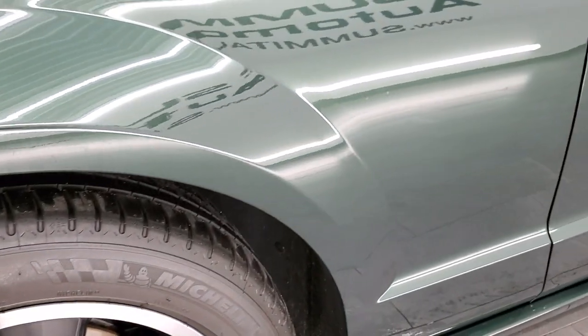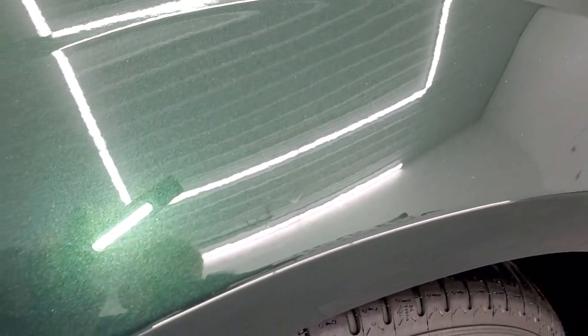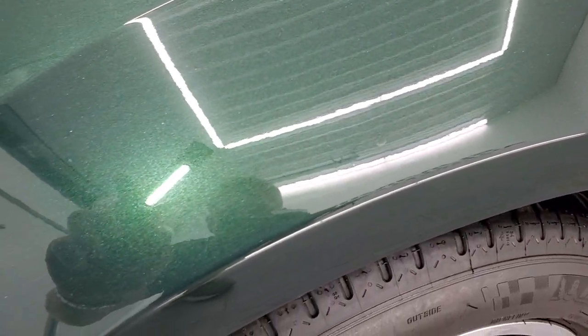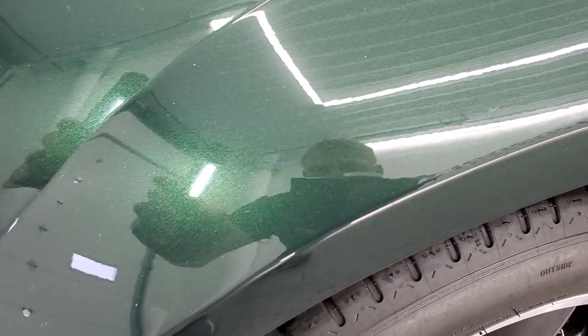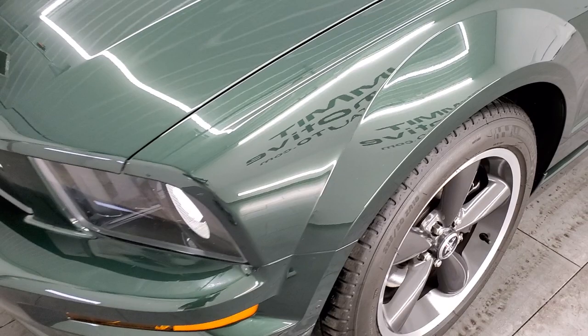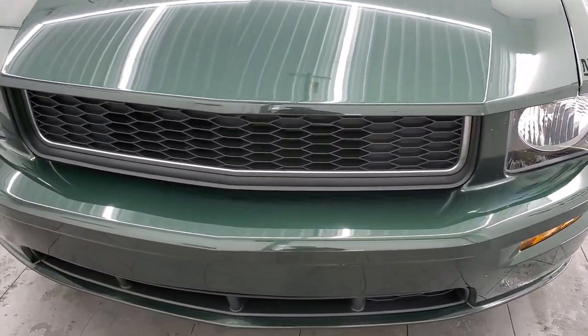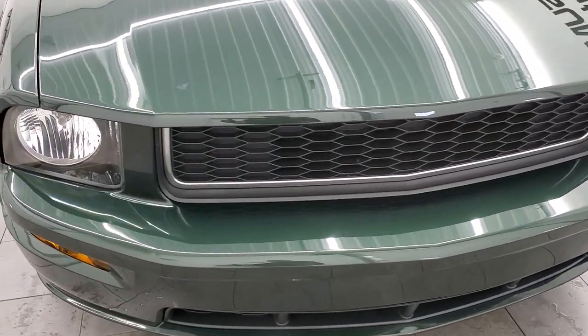Dark Highland Green metallic is the color — really a cool paint color. It's got a lot of metal flake in it and in the sun it really pops. It seems to me that these cars always have the most particular owners because they always come in immaculate.